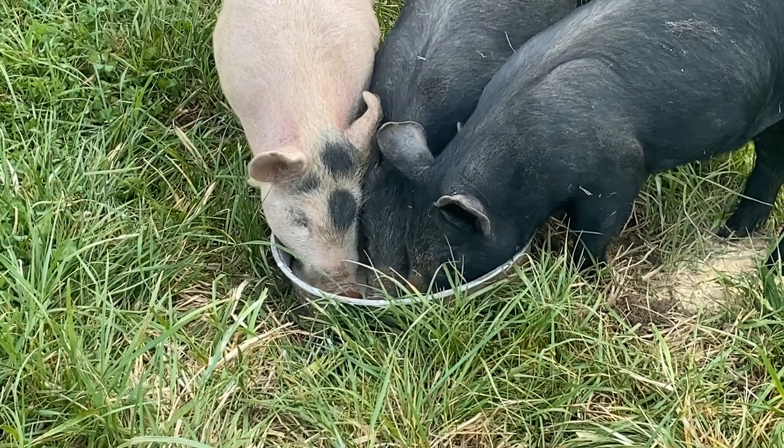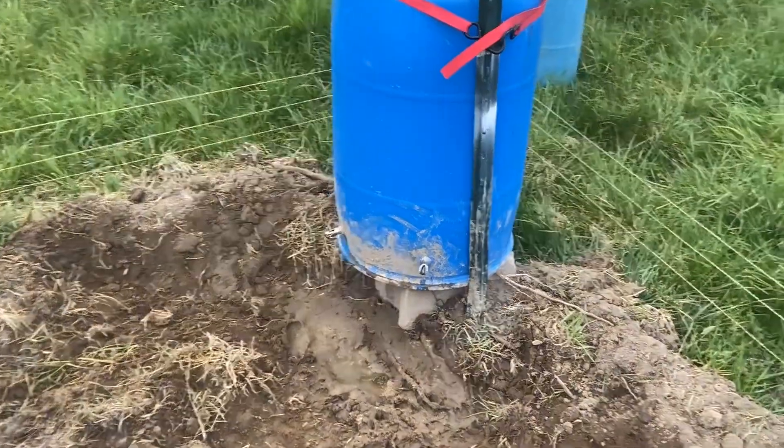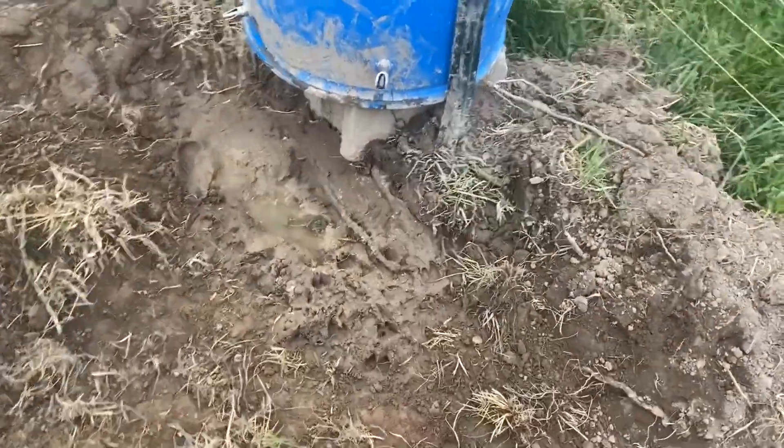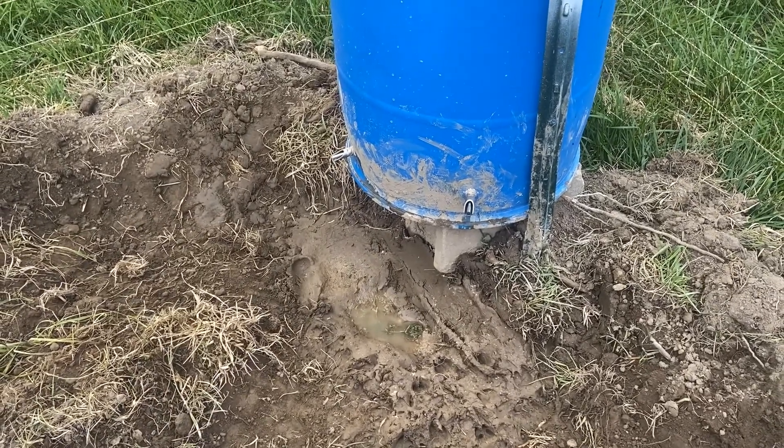They cooperate pretty well when they're feeding. Our nipple waterer is doing well. As you can see, they're making themselves a little wallow here, which I don't mind because this will be our pumpkin patch eventually.